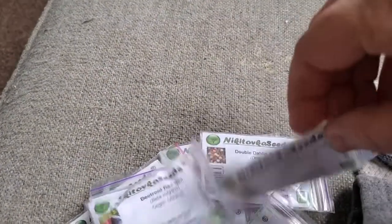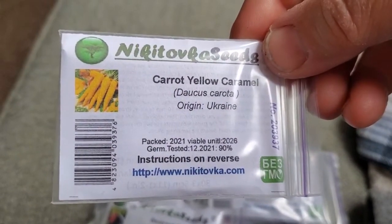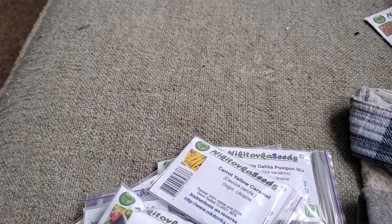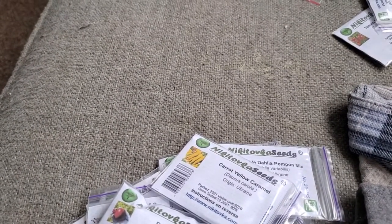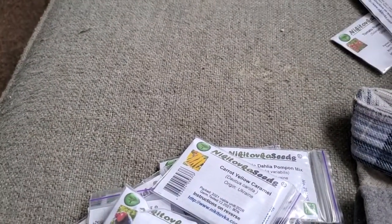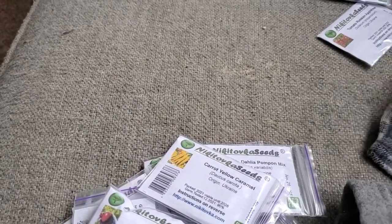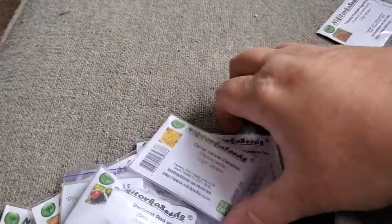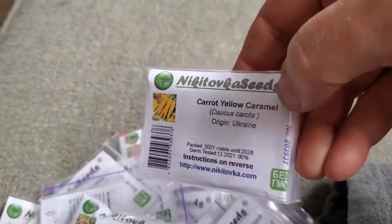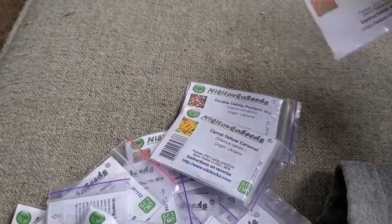I'm excited about the carrots. I got two carrot varieties — one is called Yellow Caramel. I went back to check if I got the second one, but I think I may have just gotten the yellow one. There's a whole caramel series of carrots on Nikotovka, and they all looked good. Anyway, I got the yellow one — and I didn't have any yellow carrots before.